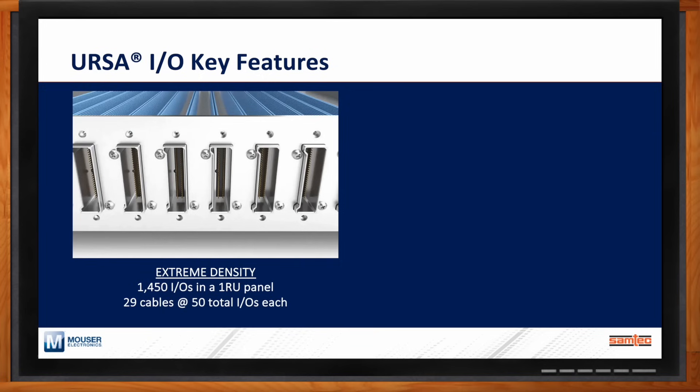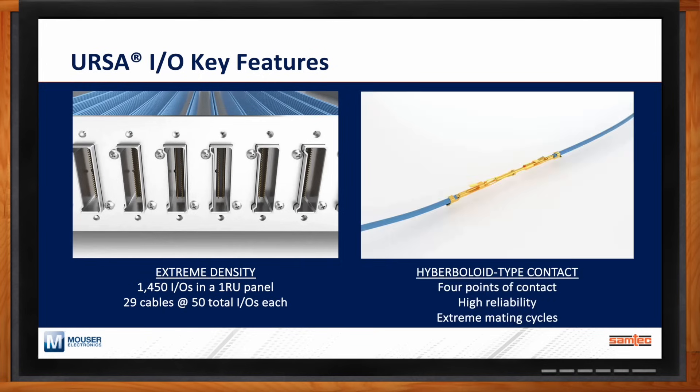What ties into that is the hyperboloid-type contact — four points of contact — which enables high reliability and extreme mating cycles. When we talk about extreme mating cycles, our standard headers and sockets typically handle a couple hundred cycles, maybe 1,000 cycles. With URSA-IO, we're talking 5,000 mating cycles — very reliable and really designed for rugged applications.